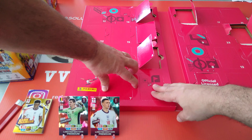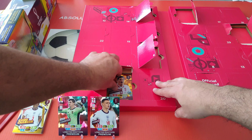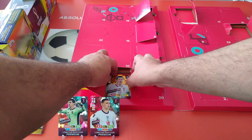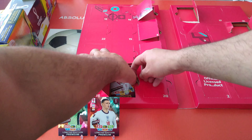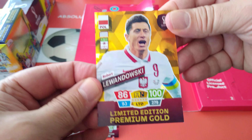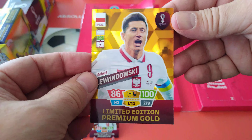Number seven — lucky number seven. Is that going to be Ronaldo? Oh no, it's Lewandowski! And it is the gold — Lewandowski premium gold. Very tightly inserted but here we go — Lewandowski premium gold. Nice one!